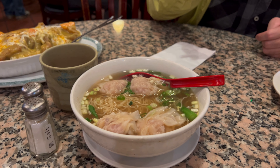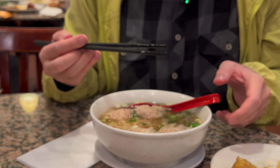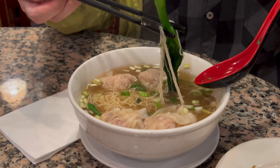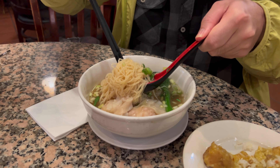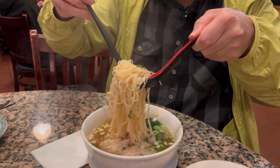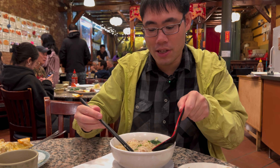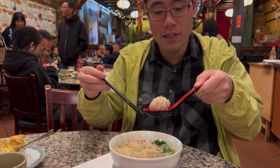This is even more affordable — eight bucks for this. Let's see how much noodles are in here. There's four pieces of wonton, one piece of vegetable, and a lot of noodles. Let's check out the wontons — good size wontons in here.